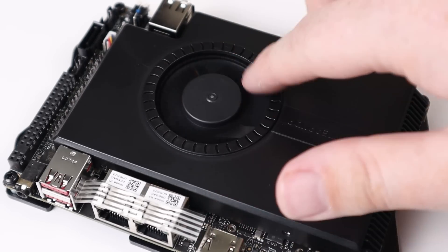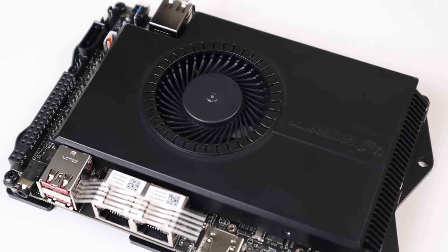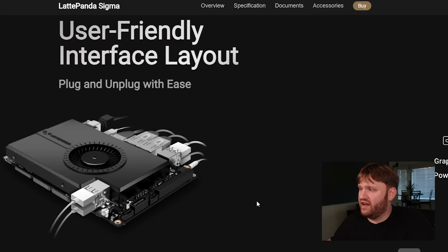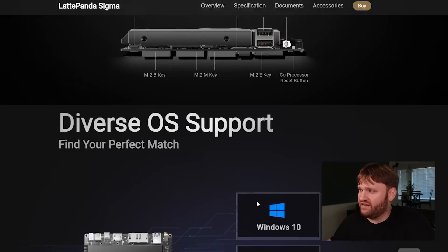The cooling is pretty quiet — it only kicks up and becomes audible when running high-intensity benchmarks for a long time. The USB-C does support video output as well as the HDMI. And here is more information on the expandability we've already touched on.